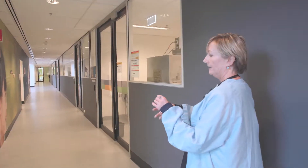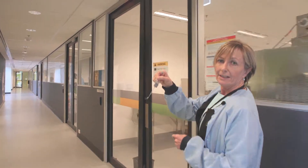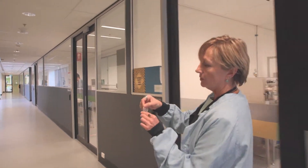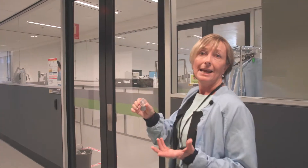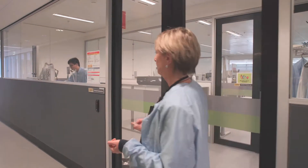So the implant looks like this — it's actually invisible under the skin, and this is what Kate was wearing. It is a very short surgery, about an hour for this to be implanted.